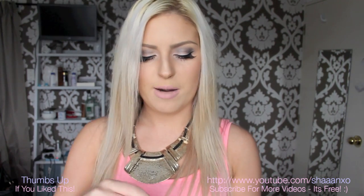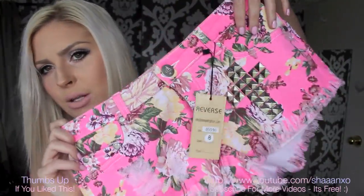Now I got these shorts — these are Reverse, size 8. Reverse is the brand; I'm sure you've heard of it, it's like everywhere at the moment. They are studded on the front with a cross, and then they're hot pink floral and distressed at the bottom. They look so good on, especially with a tan.